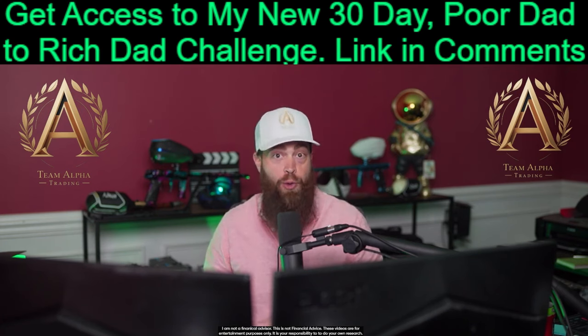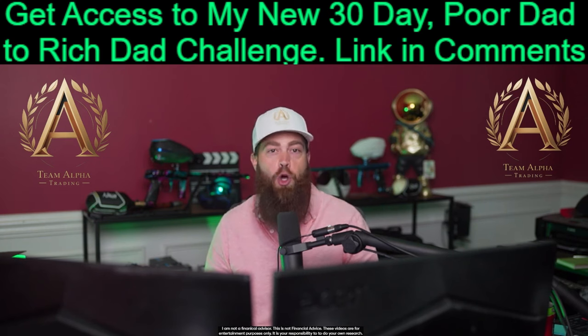A lot of people who join our 30-day Poor Dad to the Rich Dad Challenge practice all of the strategies we teach inside these free paper portfolios.